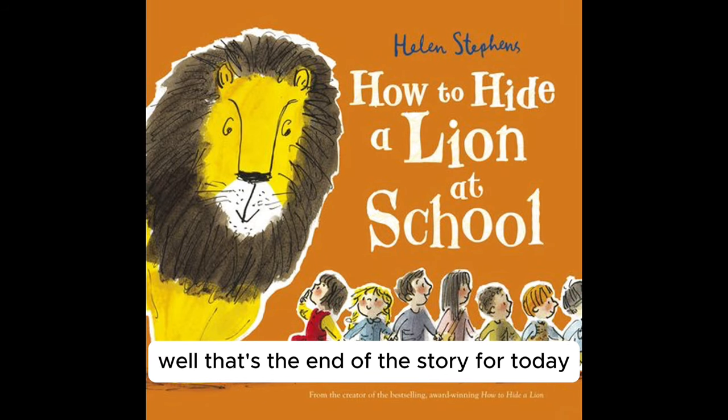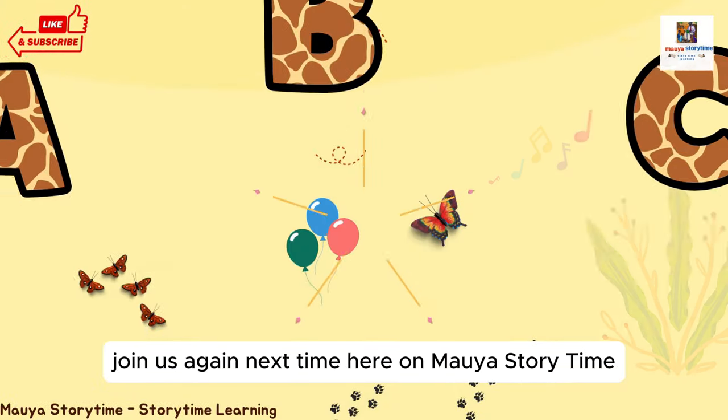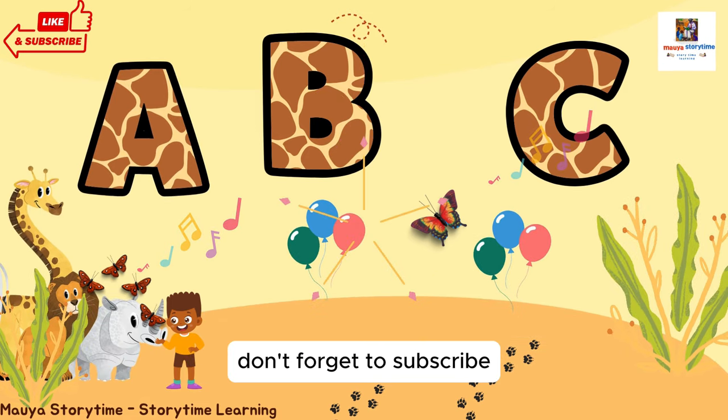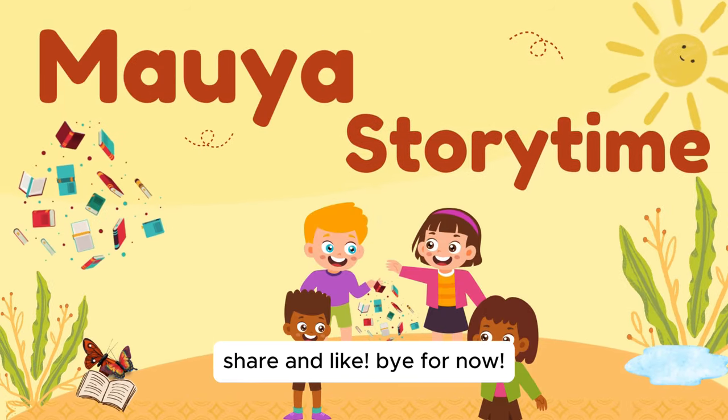Well, that's the end of the story for today. How to Hide a Lion at School, by Helen Stevens. Join us again next time, here on MAUIA Storytime. Don't forget to subscribe, share and like. Bye for now.